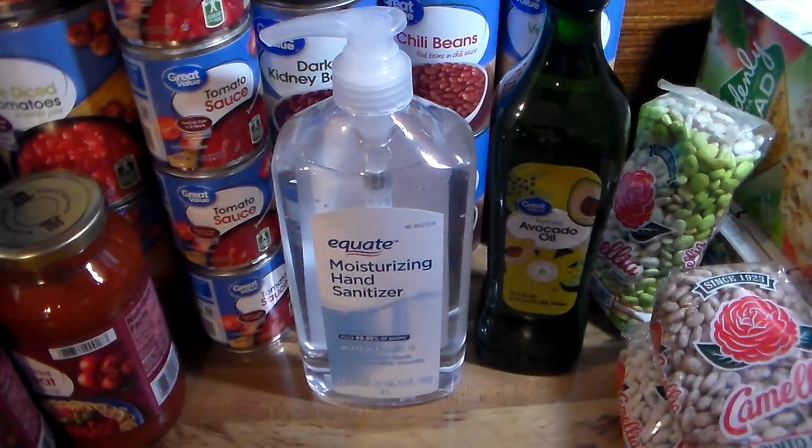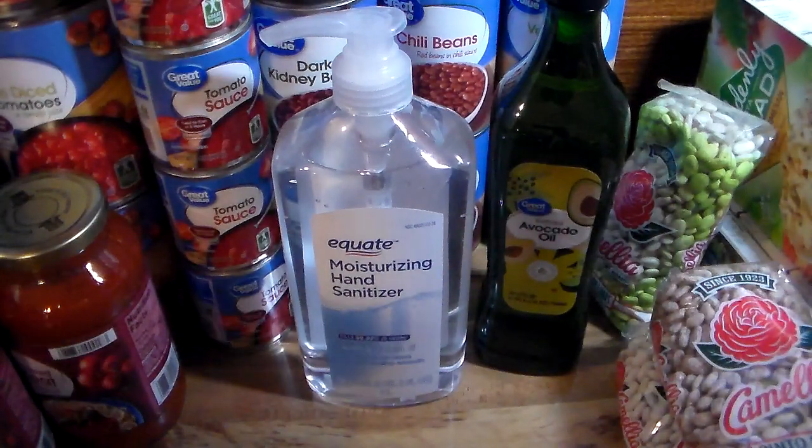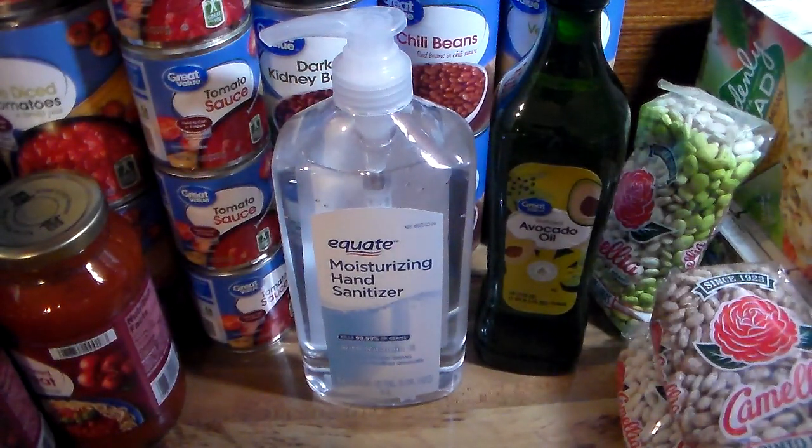I did not buy any meat at Walmart — I've got some in my freezer and I think we're pretty well set on meat. Tell me in the comments what y'all are getting to prepare for a possible food shortage — I'm not saying there will be one, just possible. I'm going to do a second video from another store I went to, so stay tuned for that. Thanks for watching, please like, subscribe, and leave a comment!